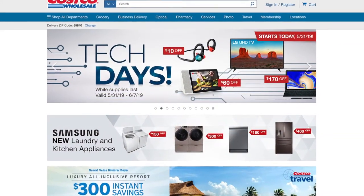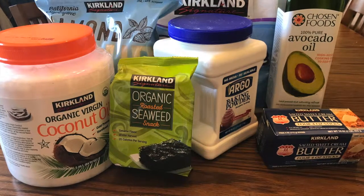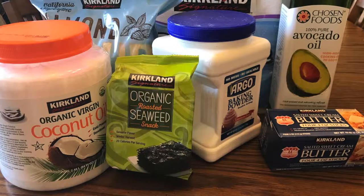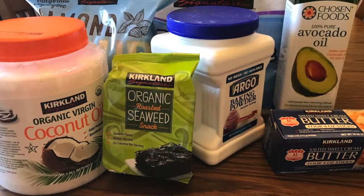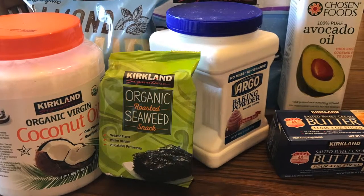Let's move on to what I buy from Costco. Costco is a membership store, and they have a lot of great quality organic and natural foods. They have everything from clothing, books, paper products, and other products, to food and drinks.